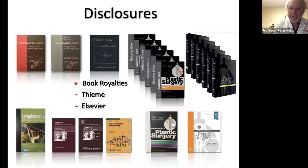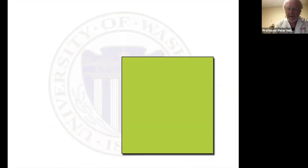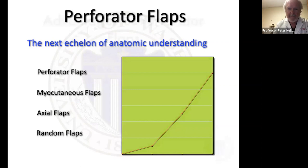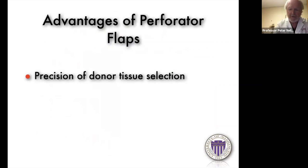In flap surgery we started with random flaps, then axial flaps, then myocutaneous flaps, and perforator flaps represent the next echelon of our anatomic understanding. The advantages of perforator flaps are precision in donor tissue selection — not infrequently I'll give a patient the option of a couple of different flaps and they can choose based on where they want their donor scar. They also give increased versatility at the reconstructive site: in the past we transferred more tissue than we needed, but with perforator flaps you can really hone down on exactly the tissue you need.